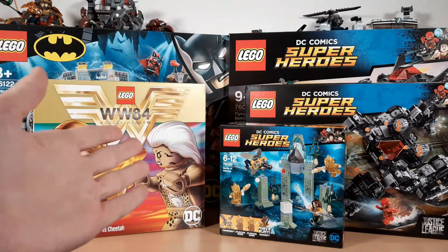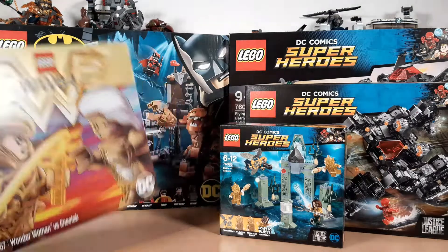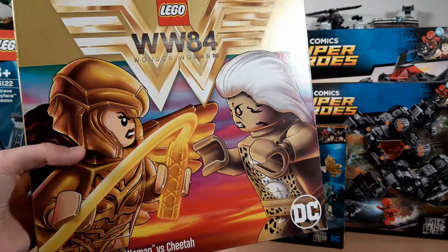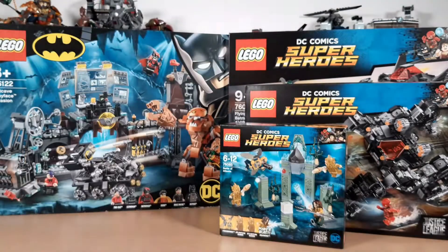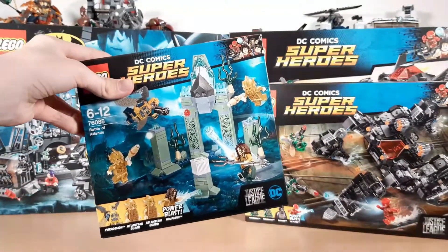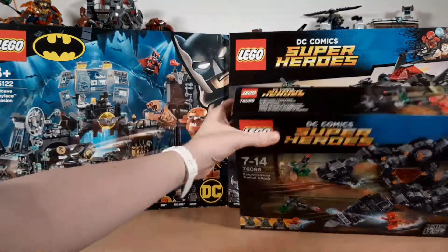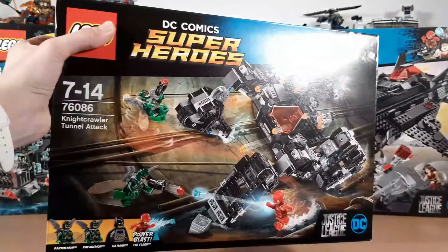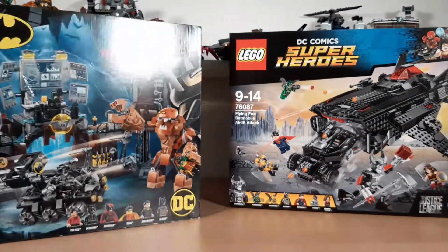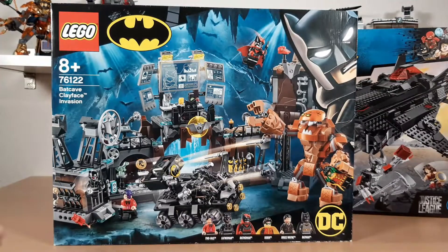Second to last theme is DC. I don't have a ton but the few I have are nice. The Wonder Woman set I bought — honestly I have no idea why, maybe the box art. Early last year there was this little short film called the Snyder Cut — probably haven't heard of it, pretty indie — anyways it really brought me back to DC and I bought all the Justice League sets in less than a month. They're based on the Whedon cut but it doesn't really make a difference. I also bought the 2019 Batcave in that DC hype, got 30% off — just something nice to have.